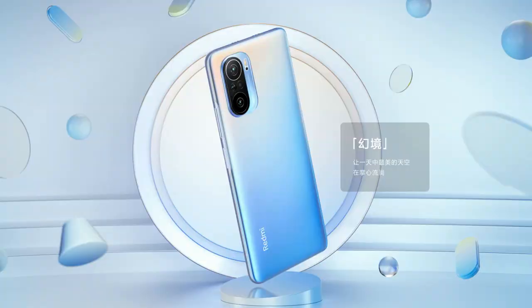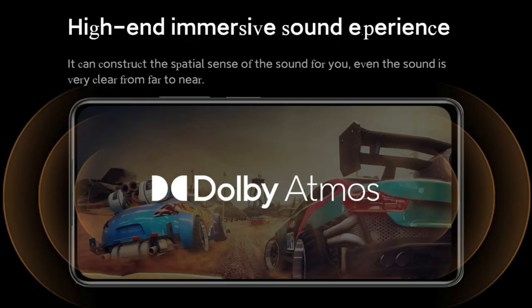Apart from that, the Mi 11X series has additional features including 5G support with up to 5 5G bands, IP53 water and dustproof certification, Dolby Atmos stereo speakers, Wi-Fi 6, and Bluetooth 5.2.